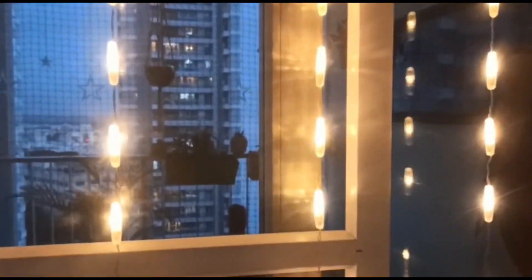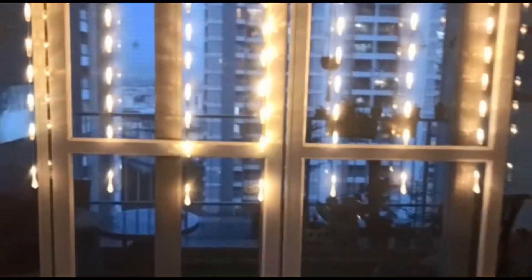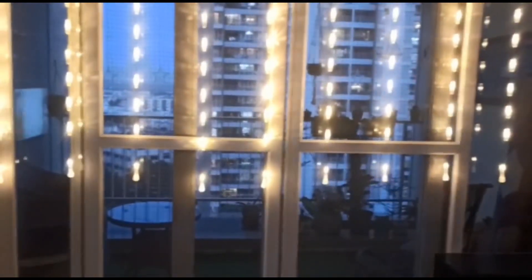If we talk about quality, the quality is really nice. The most beautiful thing is that you can connect the light on both sides easily. If we talk about price, it's $11.99, which is a bit on the higher side, I feel.